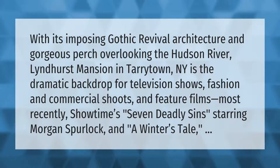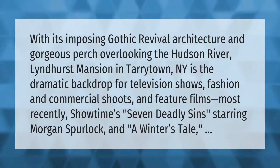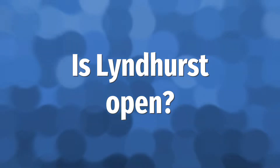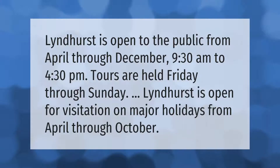With its imposing gothic revival architecture and gorgeous perch overlooking the Hudson River, Lyndhurst Mansion in Tarrytown, NY is the dramatic backdrop for television shows, fashion and commercial shoots, and feature films — most recently Showtime's Seven Deadly Sins starring Morgan Spurlock, and A Winter's Tale.